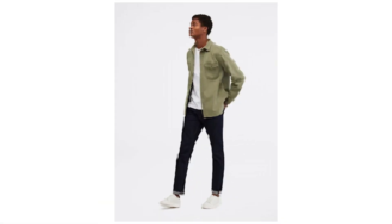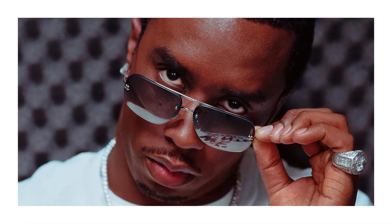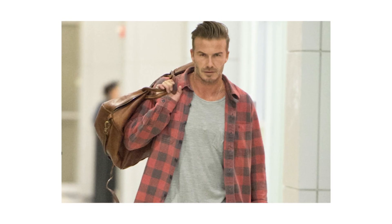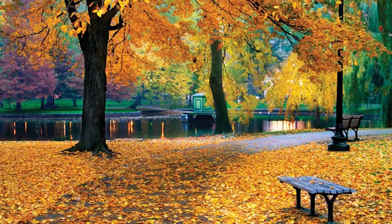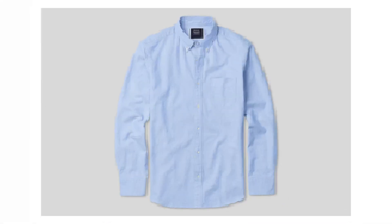Up next we're swapping out that suede trucker for a menswear item that's kind of like the Big Lebowski or Sean Puffy Combs of the jacket world in that it goes by many different names. The over shirt, aka the shirt jacket, aka the shacket, has become a staple fall menswear piece, and every year I love seeing more and more guys rocking it when the leaves start to change color. And just like fall is the halfway point between hot summers and cold winters, this piece is like the stylish halfway point between a lighter Oxford shirt and a heavier trucker or bomber jacket.